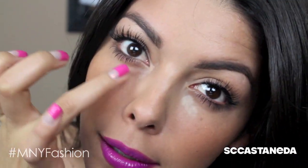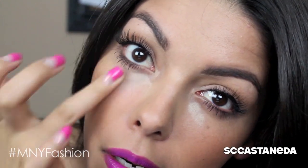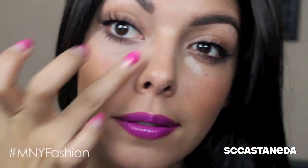Next, I'm going to be using a bit of concealer underneath my eyes in the little bag area because I want to brighten up my face and really pop my lips and have my eyes stand out without looking like I'm super tired.